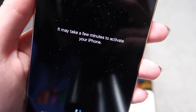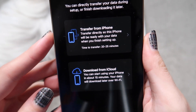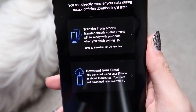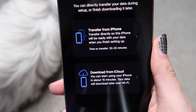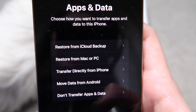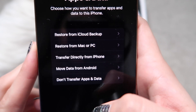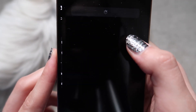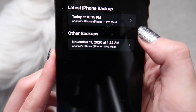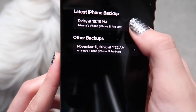It may take a few minutes to activate your phone. I just finished the facial recognition setup, and it gave me two options. I clicked the bottom one to restore from iCloud backup, and selected the backup I just made a little while ago.